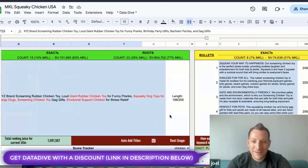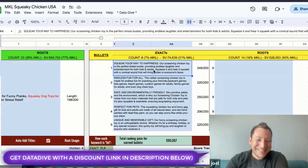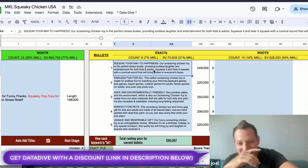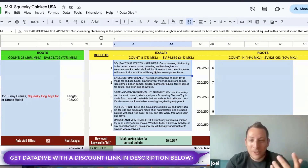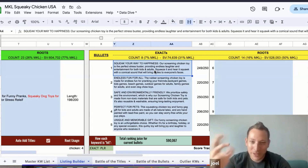Let's move to the bullets. 'Squeak your way to happiness' — that's a good one! The first bullet: screaming chicken toy, perfect for stress-busting, providing endless laughter and entertainment for kids and adults. I added 'a comical sound that'll bring smiles to everyone's faces.' The second bullet continues on — endless fun for all: pranking friends, backyard games, kids, beach games, adults.